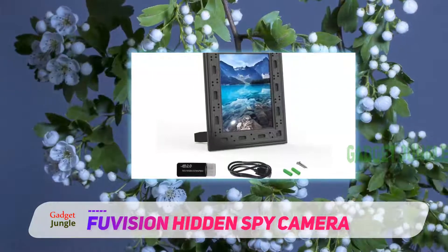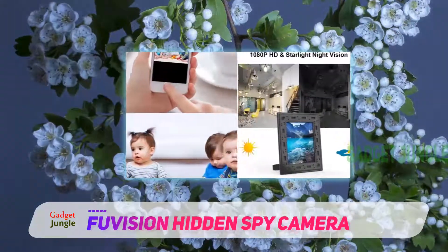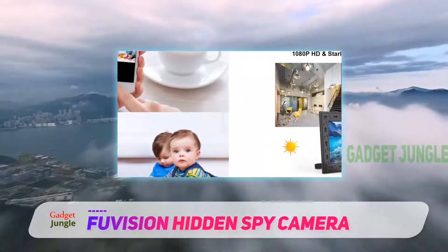Why? The success of this camera is in the fact that nobody can see it at any time. One of the neater ways to use this camera is by simply attaching it to a picture frame.